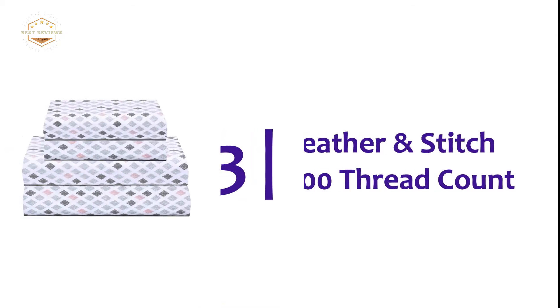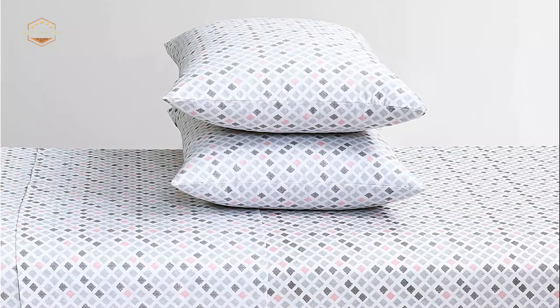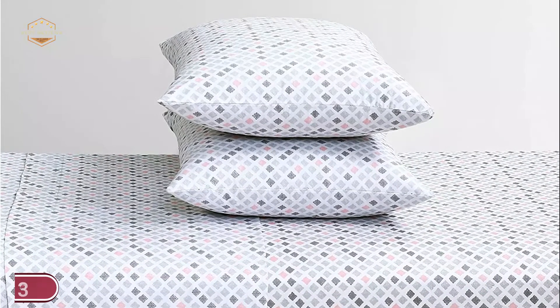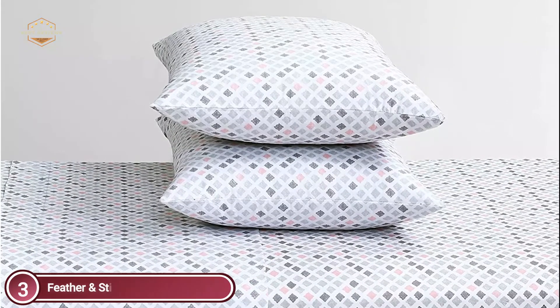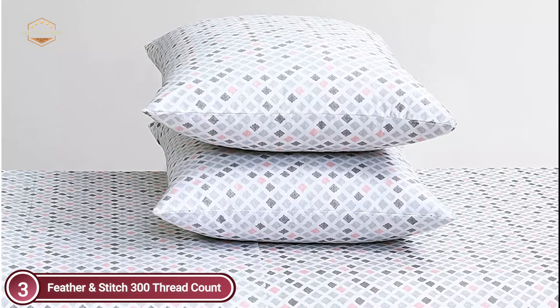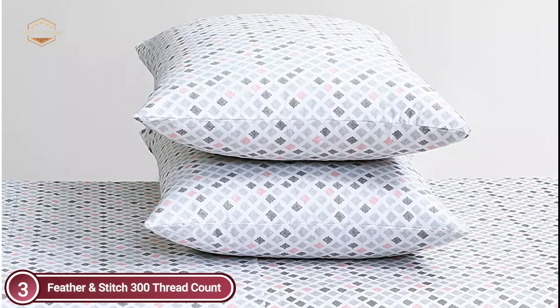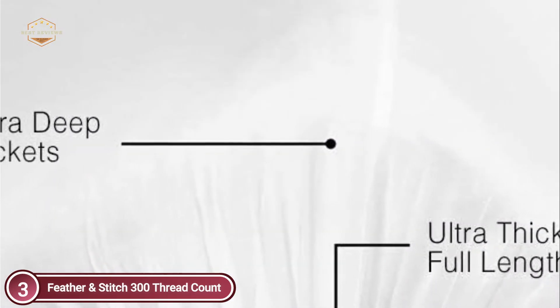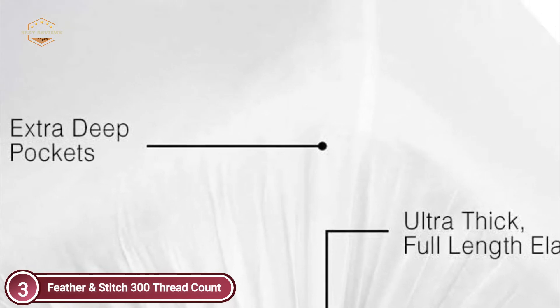At number 3: Feather and Stitch 300 Thread Count. These 300 Thread Count sheets will delight those who love crisp pillowcases and luxurious hotel sheets, bringing style and comfort to your home for a long time. These sheets are made with high-quality combed cotton yarns that have a long lifespan. The extra deep pocket elastic fitted sheets can be used on mattresses up to 16 inches in depth, ensuring that there is no slipping.